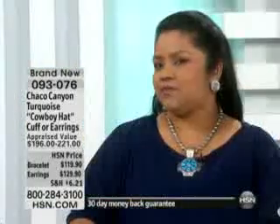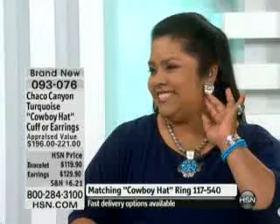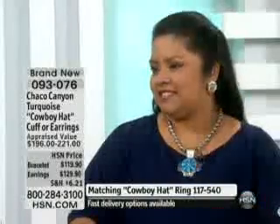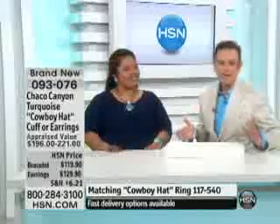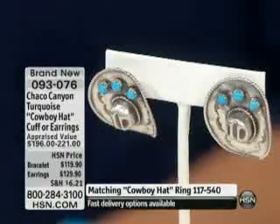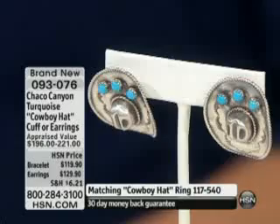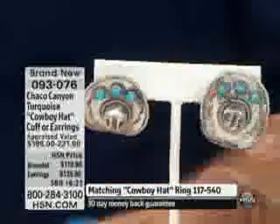Now you see? You know, could you imagine if you're going to like some kind of a big event, whether it be a rodeo, or if you and your husband live in Texas and you're near the stockyards, this is going to be a conversation piece. You could even take the earring and make it a pin on a hat by just taking the post and placing it through the hat. A hat on a hat would be kind of cute.